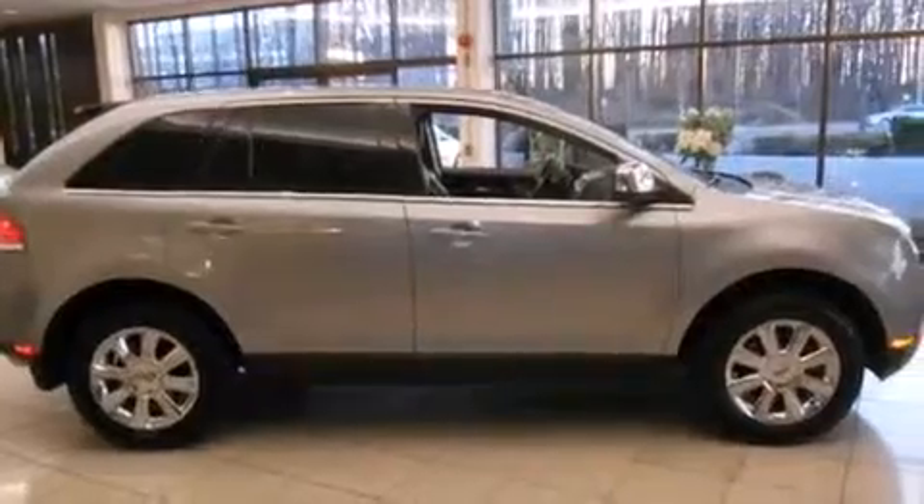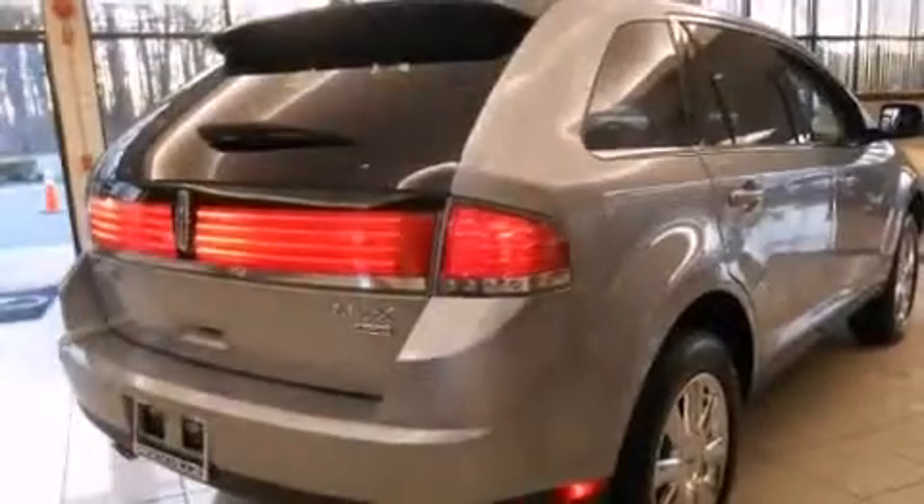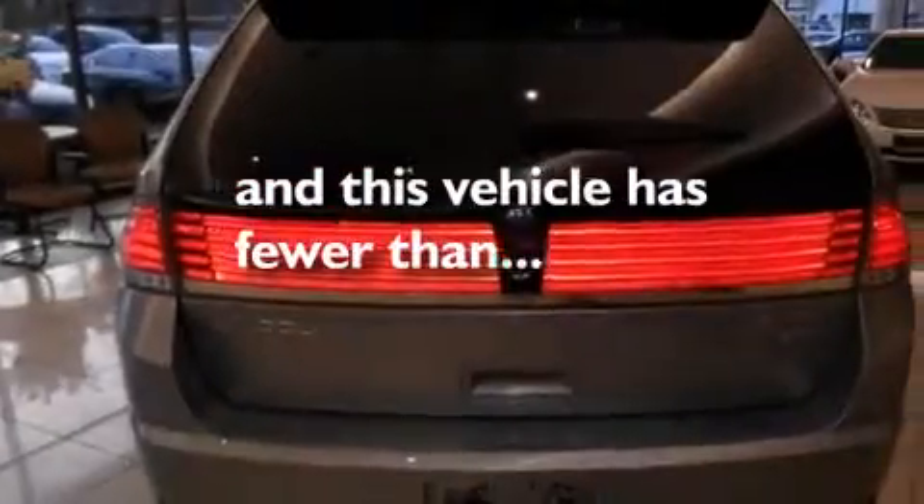Air conditioning with automatic climate control, a split folding rear seat, cruise control, and this vehicle has less than 71,000 miles.